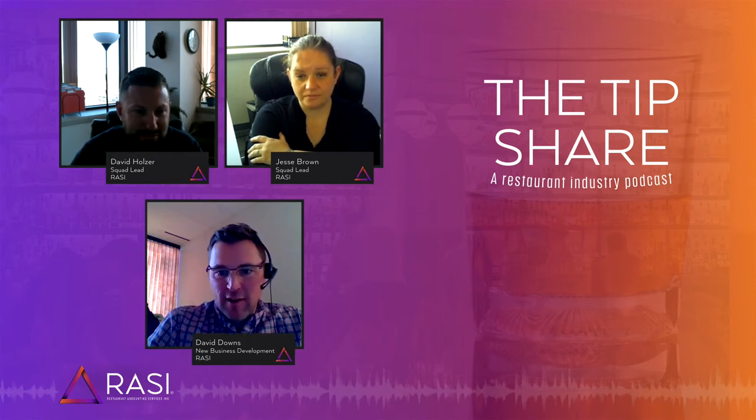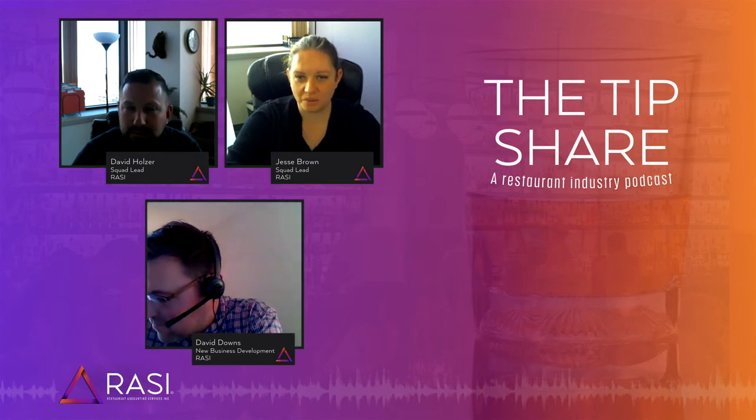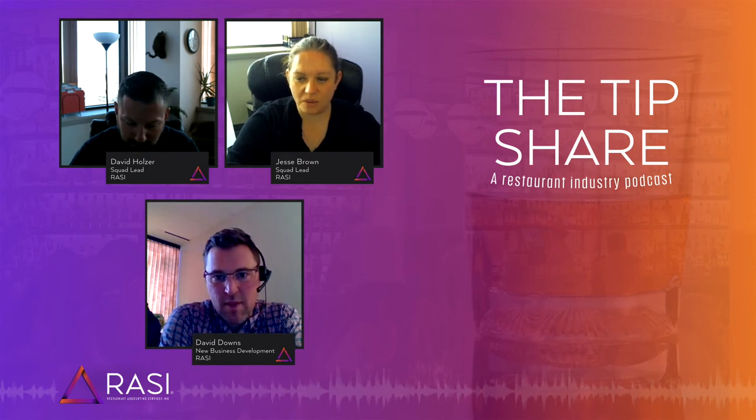Jesse Brown, any final thoughts from you? Making sure that you're reconciling and reviewing everything, and really going over a period-end review on a regular basis, is so important. It doesn't do you much good if you're looking so far into the past that you can't make the adjustments. Deciding on a timeframe that works for you and making those corrections right away will really allow you to pivot when you need to.